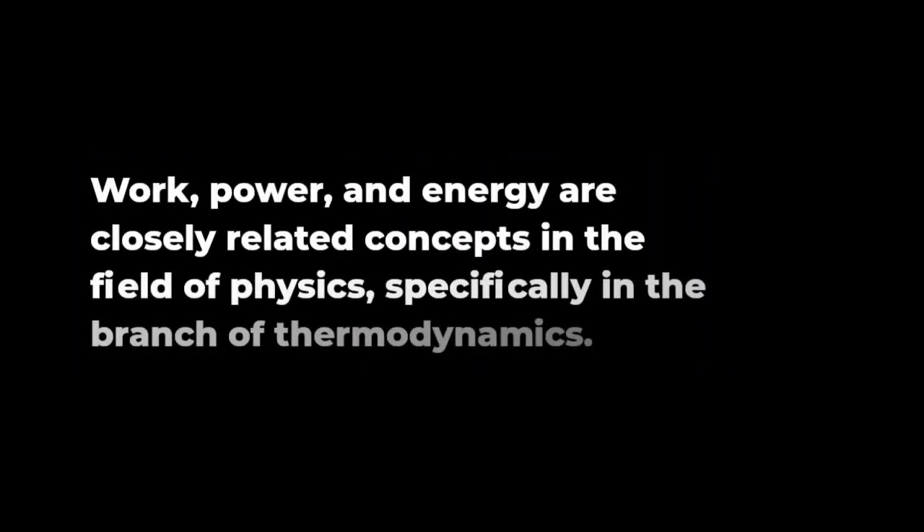Work, power, and energy are closely related concepts in the field of physics, specifically in the branch of thermodynamics.